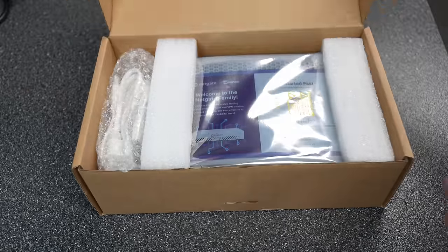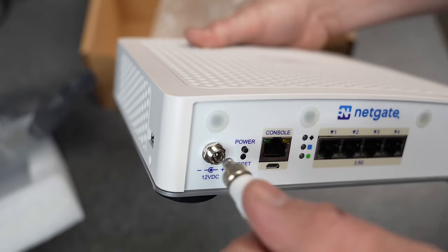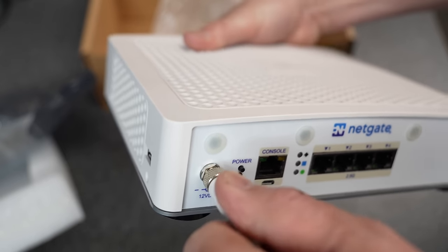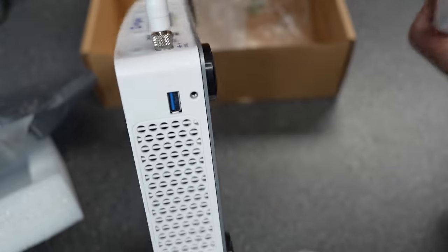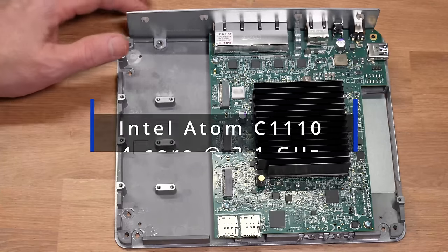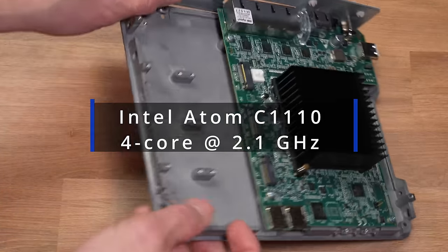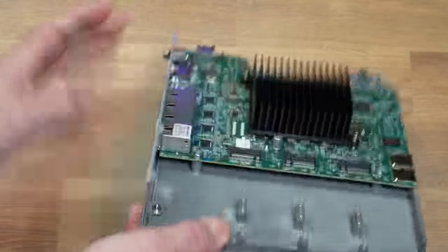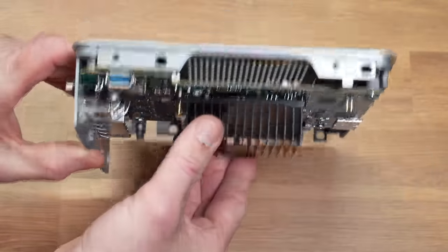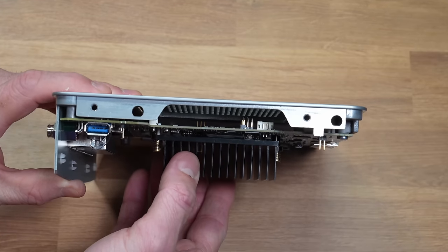In the box you get a 4200, a micro USB cable if you'd like to console in, and the threaded locking barrel connector power supply that is now common with many other NetGate devices — I really like these, they secure it really well. For hardware, we have the Intel Atom 4-core at 2.1 gigahertz. This is a modern CPU launched in 2022, and it's worth noting that it offers about three times the IPSec VPN speed compared to the 4100, which had an Intel Atom C338R model CPU.